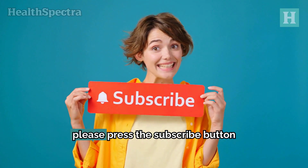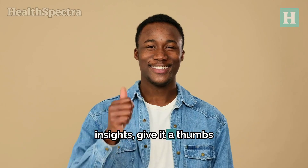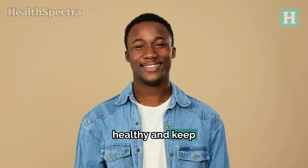If you liked this video, please press the subscribe button for more health-related advice and insights, give it a thumbs up, and share it with your friends and family. We appreciate your time, and we'll see you next time. Be healthy and keep flourishing.